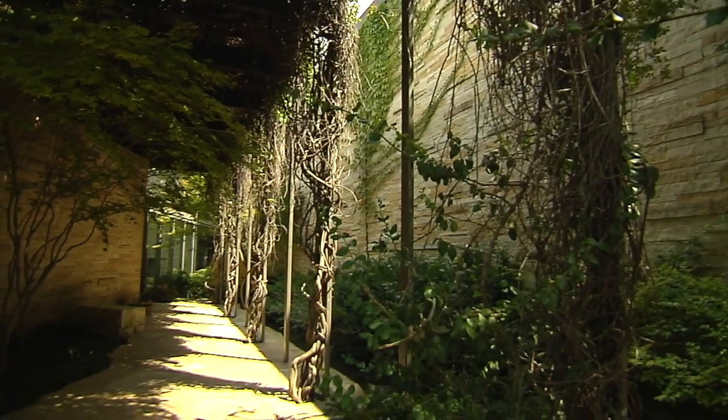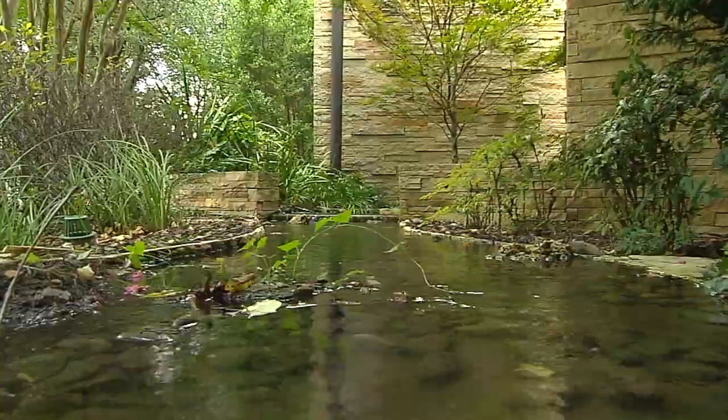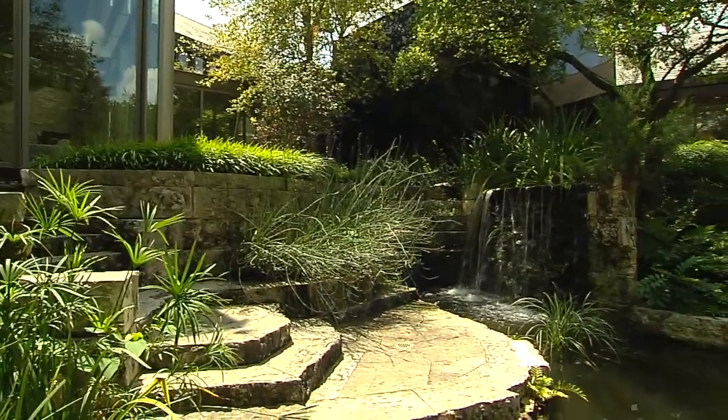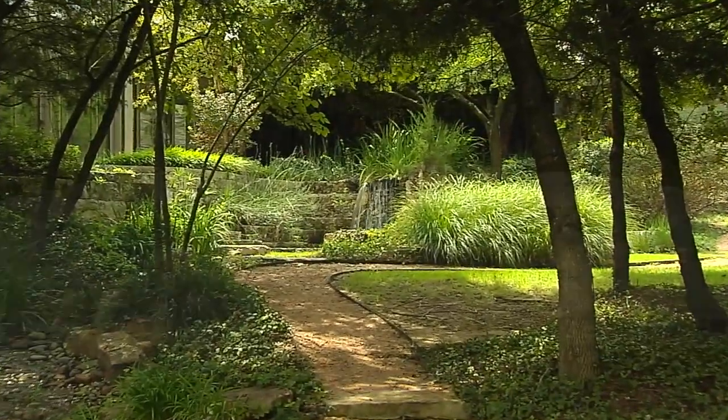When you walk in the front door, the first thing that came to my mind was, 'and a river runs through it.' Really, who has a creek that runs under your house and comes out the other side? It's incredible.